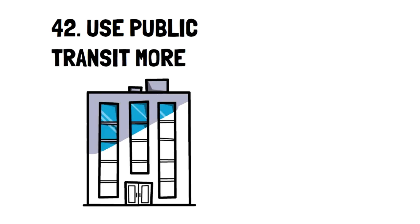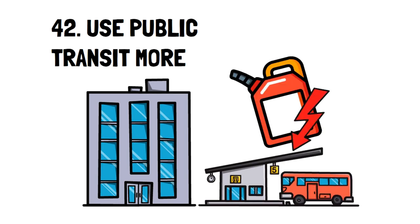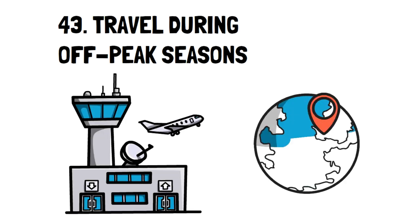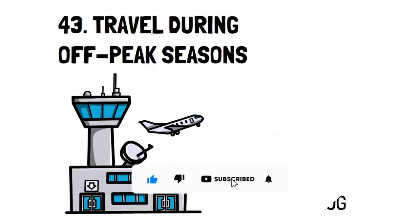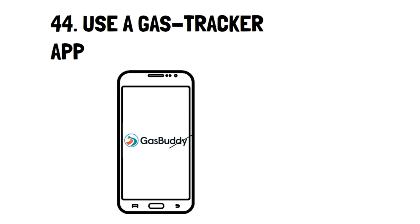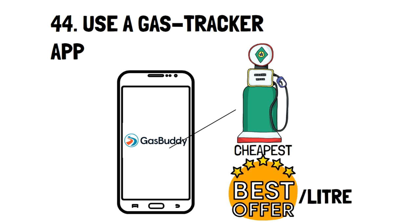Number 42: Use Public Transit More. If you're in a location that offers good public transit, it can save you a lot of money on gas. Just using it once a week will already make a substantial difference. Number 43: Travel During Off-Peak Seasons. Traveling during the off-season is essentially traveling when people aren't traveling as much. Typically that's November through February in the Northern Hemisphere and June through August in the Southern Hemisphere. Maybe you can enjoy Paris in the winter.